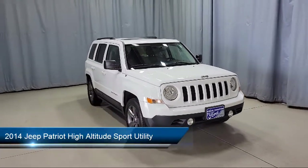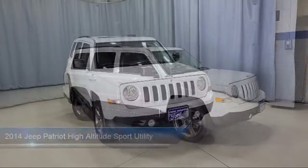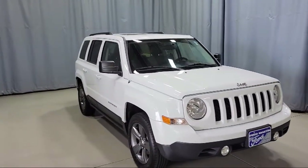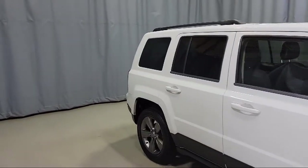It comes equipped with dual front-side impact airbags, roof rack, keyless entry, steering wheel controls, alloy wheels, heated door mirrors, and a split pull-down rear seat.